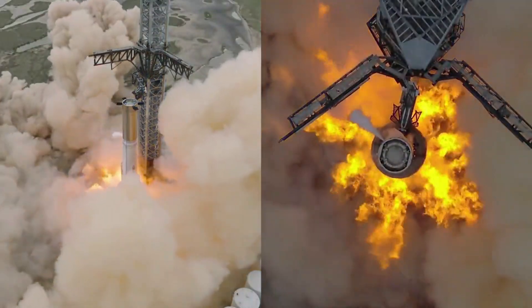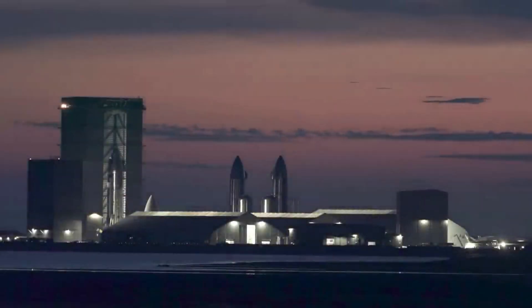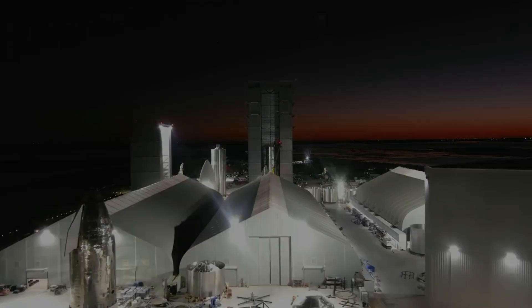Here I'll go more in depth into yesterday's static fire, what this means for the program, what to expect in the coming weeks, and more.